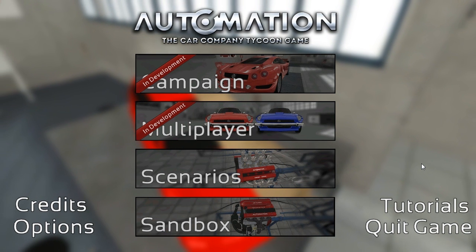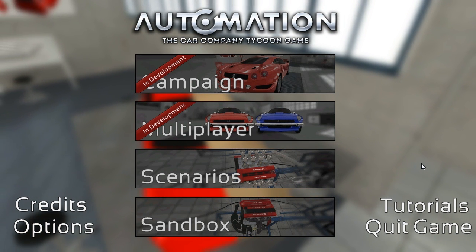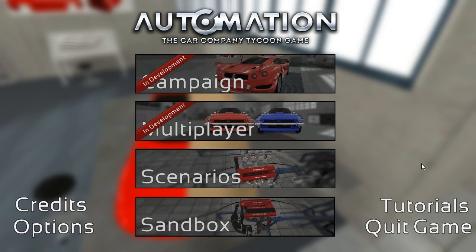Hello everybody, ConeDodger here, welcome back to Automation. This is episode number 71, and we are continuing on with our Vector Automotive Challenge.